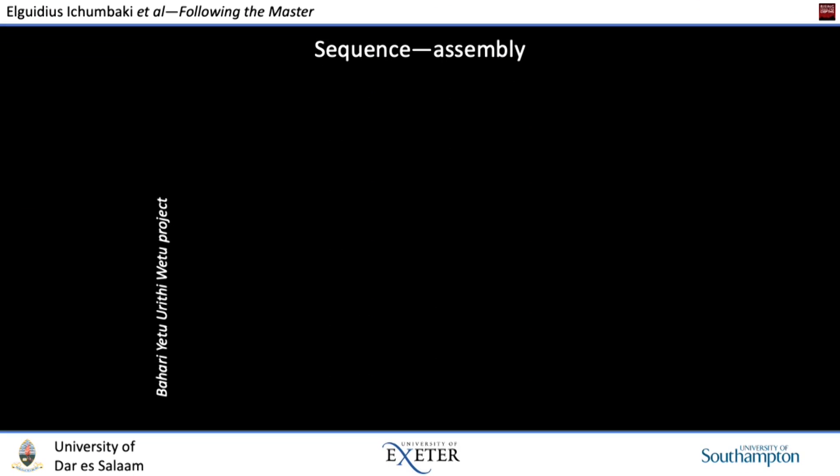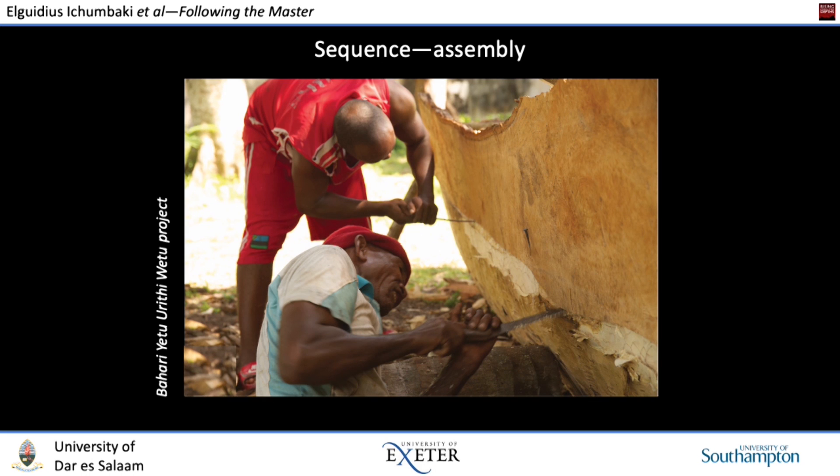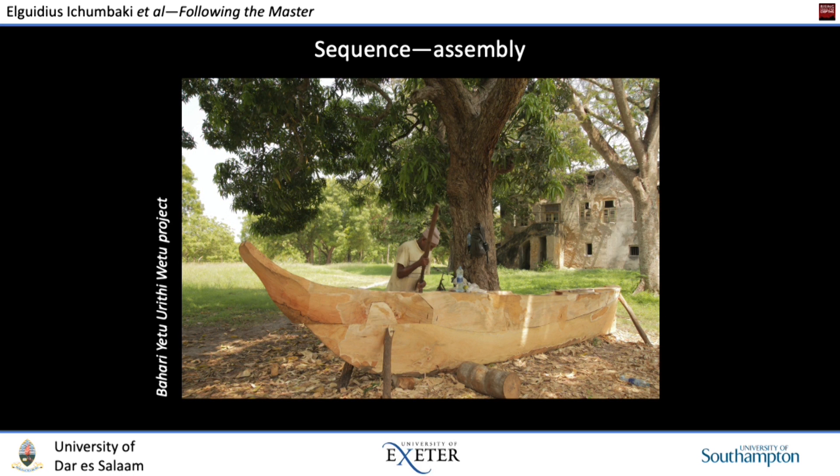Once the essential shape of the dugout section is established, the broad sequence of the assembly process is as follows. First, the vessel's characteristic prow timber is shaped and fitted temporarily to the vessel at the bow. Then the extension planks are fitted, raising the sides of the vessel and establishing the ultimate sheer line — these planks are from a different part of the same mango trunk. The outrigger floats and rudder are also shaped from the same mango timbers, as are the thwarts and any required patches. Small beams are set inside the vessel to provide rigidity and anchoring points for the outrigger beams. Finally, the hull is adzed smooth to a quite exquisite finish.